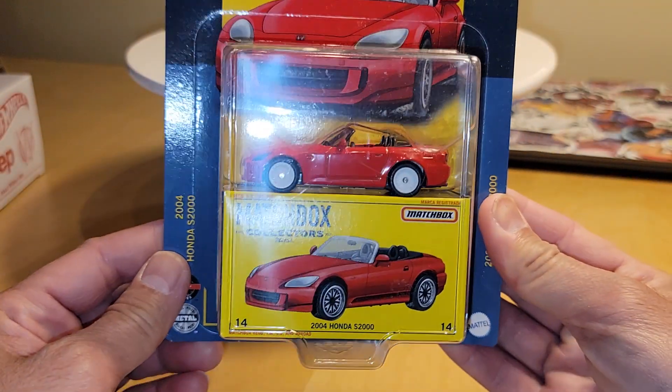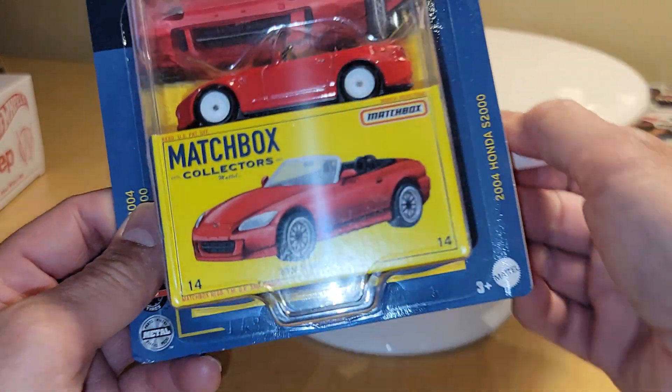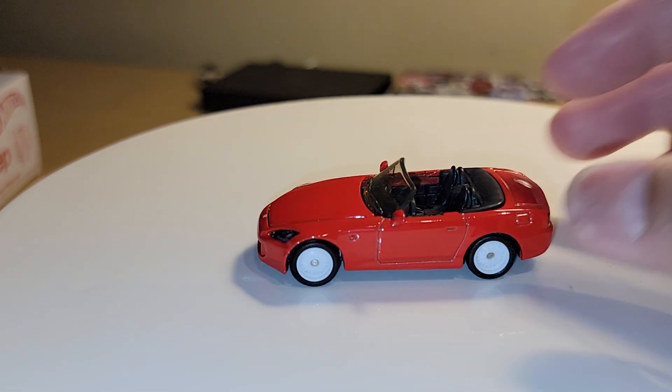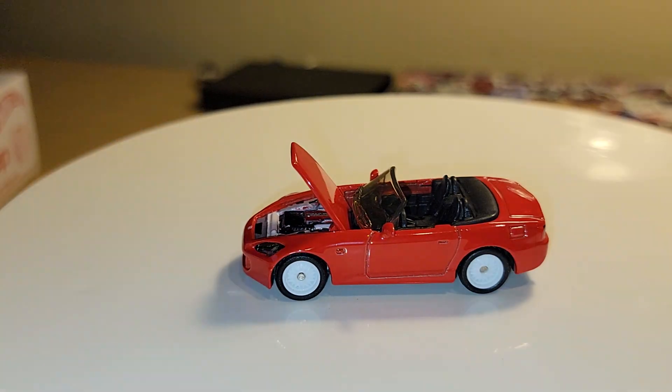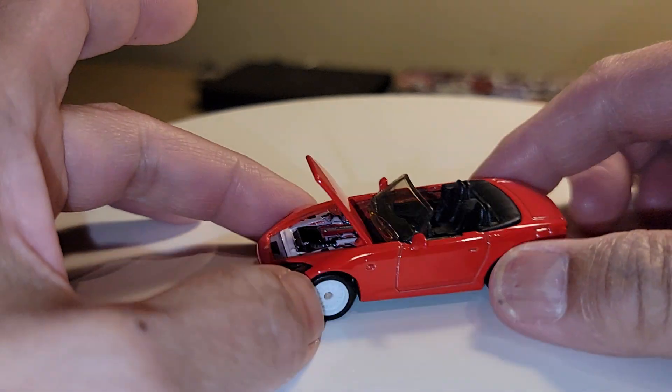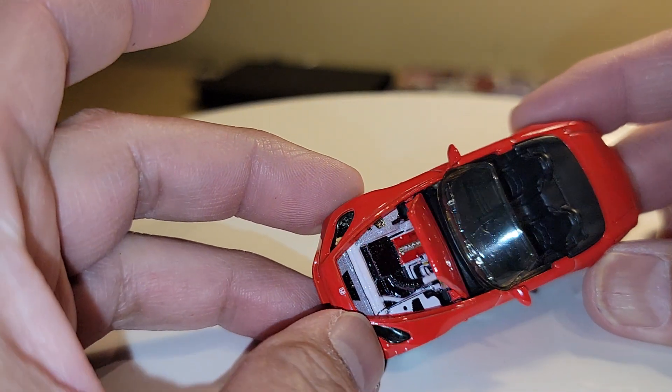The first one we'll share with you is the S2000 — Honda S2K, what is that, 2004. And I do have an S2K display case, so that's what this will go in. I'm not a huge fan of these wheels, but the rest of the casting's nice. Great detail on the engine there, with the opening hood — that is pretty nice.